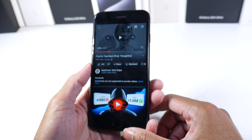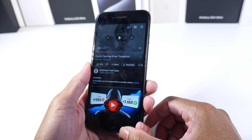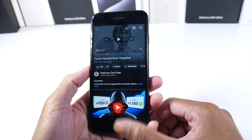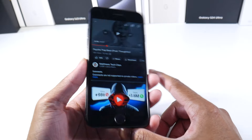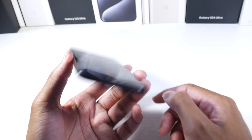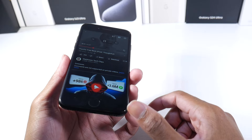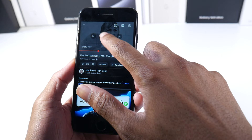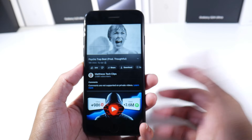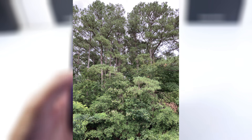The speakers aren't crazy loud, but they are stereo speakers and they do sound decent. There is a little bit of distortion at max volume, but overall they don't sound terrible — just okay.